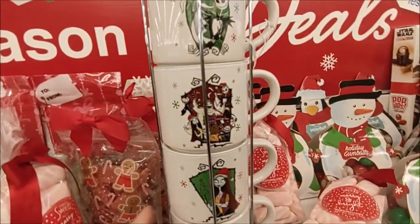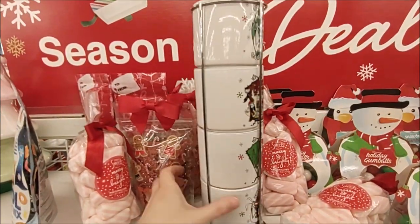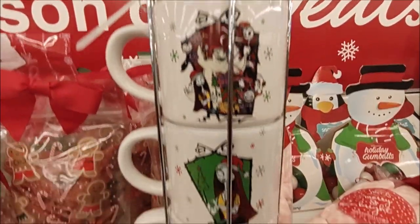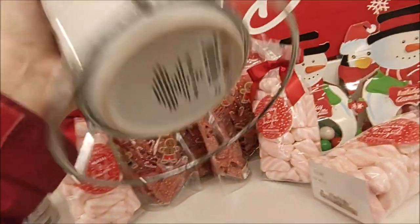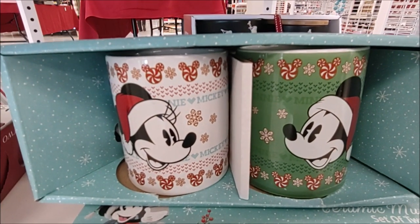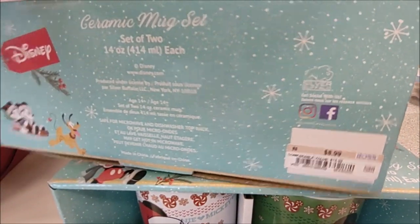We also found a Nightmare Before Christmas mug set — four mugs in a metal holder with different characters from the movie. The price is $11.99 here at Ross, so not bad for all four of them. Here's a really cute 14-ounce Mickey Mouse and Minnie Mouse ceramic mug set for $8.99 here at Ross.